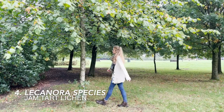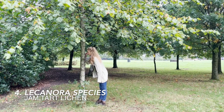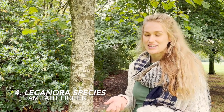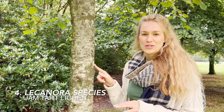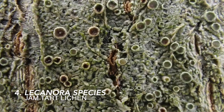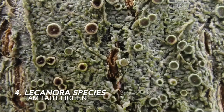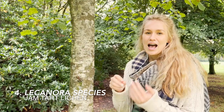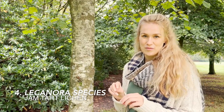On the smooth bark of young trees, you find a suite of crustose lichens which form these distinct patches. This one here resembles white paint, and when you look closely you see a scattering of fruiting bodies which resemble jam tarts, where the disc is a distinctly different colour to the margin. And this is where the spores, which are the single reproductive units of the lichen, are kept.